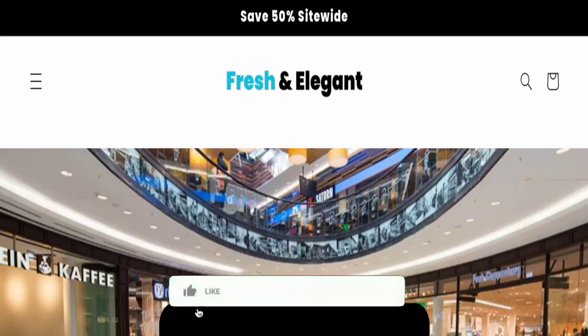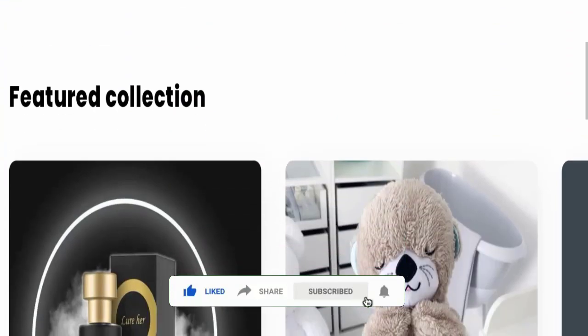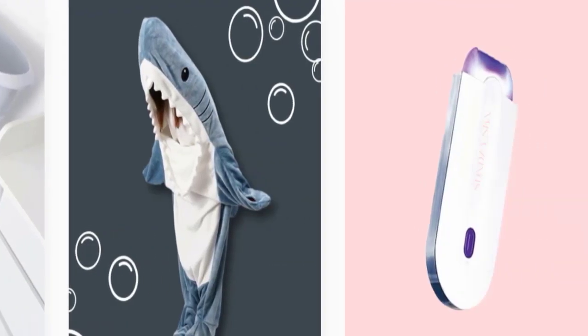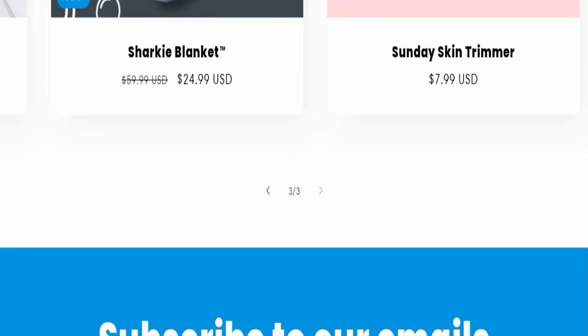This is an e-commerce website and you can see here this website is offering many types of different products. This website is also secured by the HTTPS protocol and SSL integration to keep the details and transactions safe, which is a good sign of this website.